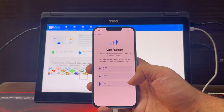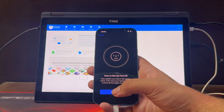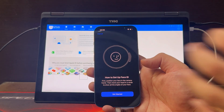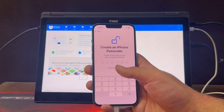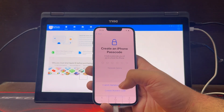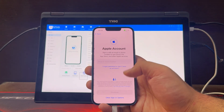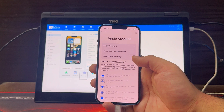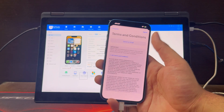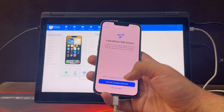Select age range — I am going to select adult. Now select Face ID. I am going to skip this option for now, click on setup later. Create an iPhone passcode — I will also skip this option, select don't use passcode for now. You can set this up in settings. Click on don't transfer data, set up later in settings. Don't use. Click on agree. Update your iPhone automatically, click on continue. Set up later. Just follow these steps.